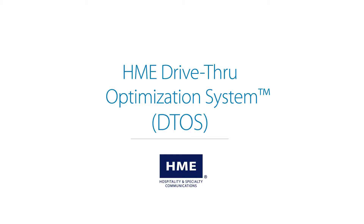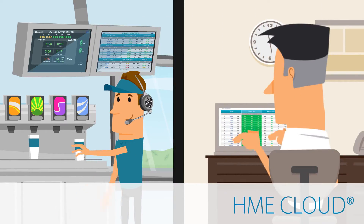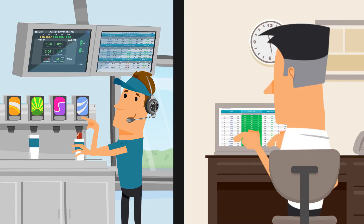The HME Drive-Thru Optimization System combines Zoom, Drive-Thru Leaderboard, and HME Cloud to deliver the industry's most comprehensive drive-thru management system.